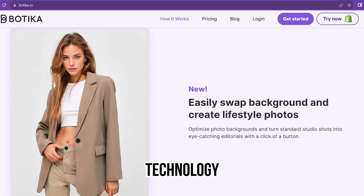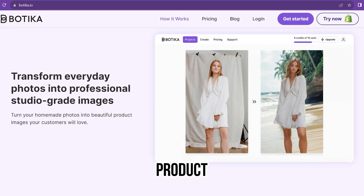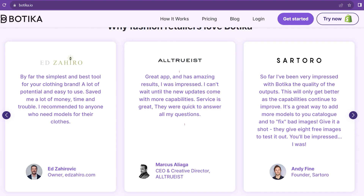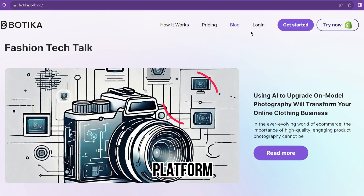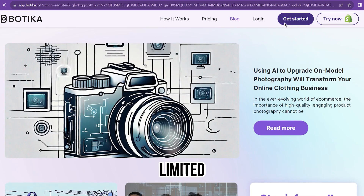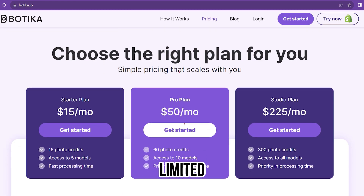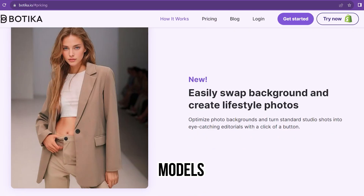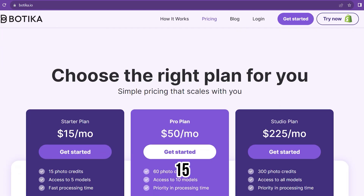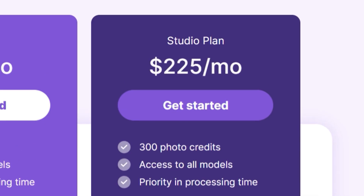Their AI-powered technology automatically upgrades current on-model photos, creating a perfectly optimized product image library without any manual work. The pros: multi-e-commerce platform support, native Shopify integration, generates unlimited models, and scale your brand easily. The cons: the free plan is limited to only a few AI-generated models — 4 females and 3 male models. The starter plan starts at $15 per month, the pro plan at $50 per month, and the studio plan at $225 per month.